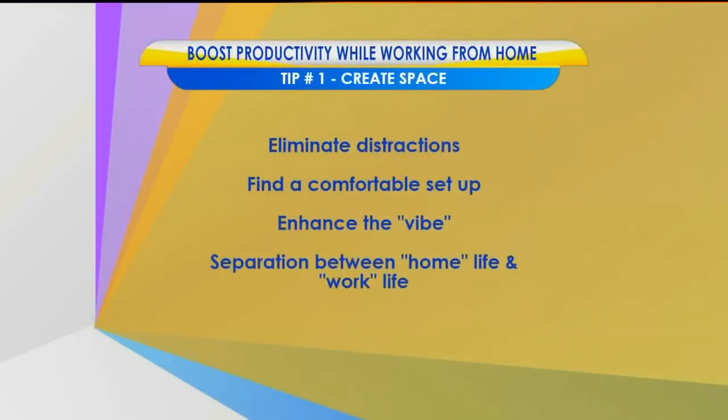The other tips in the space category are enhancing the vibe and separation between home and work life — both key. Getting good quality light, which often gets overlooked — either natural light or good task lighting. Having scents like a candle or diffusing oils, which is my favorite thing to do. Playing soft music is a great tool; a set of noise-canceling headphones eliminates noise distraction but also gives you nice, soothing music. So anything to give you a good vibe.